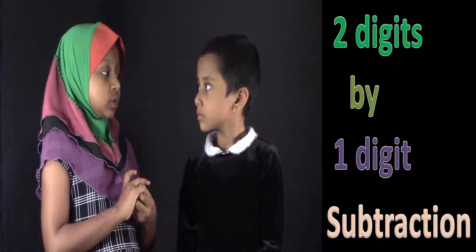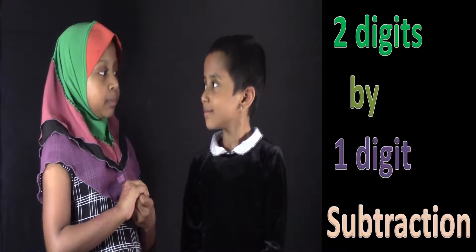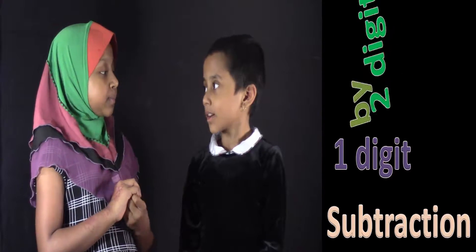Salwa, I'm going to give you 4 problems to do. Are you ready? Yes. I'm going to help you on these 4 problems, okay? Okay. Let's start.